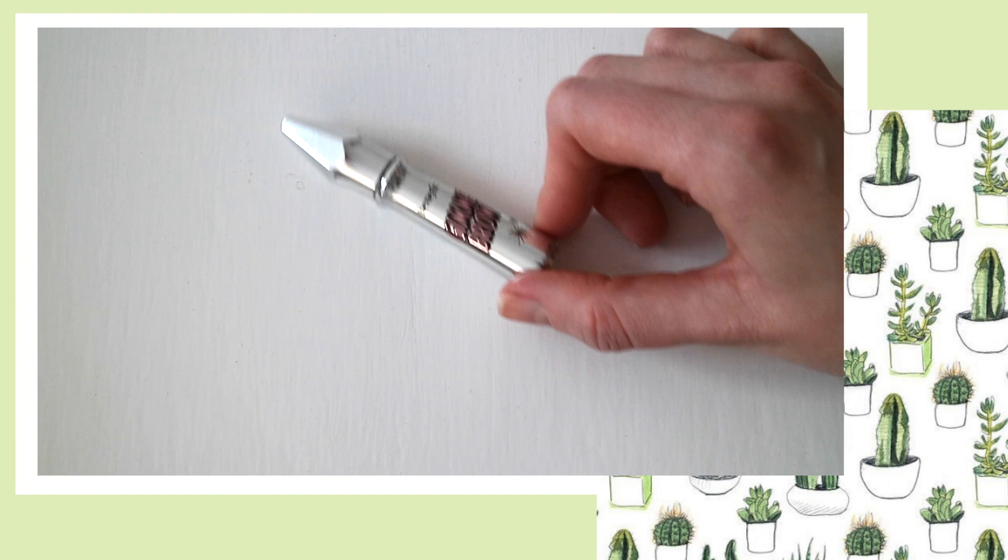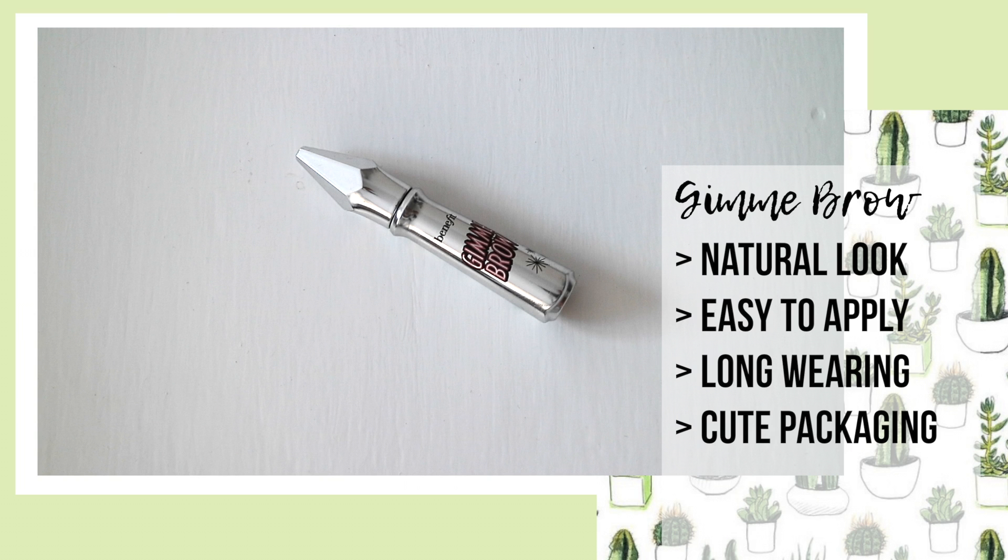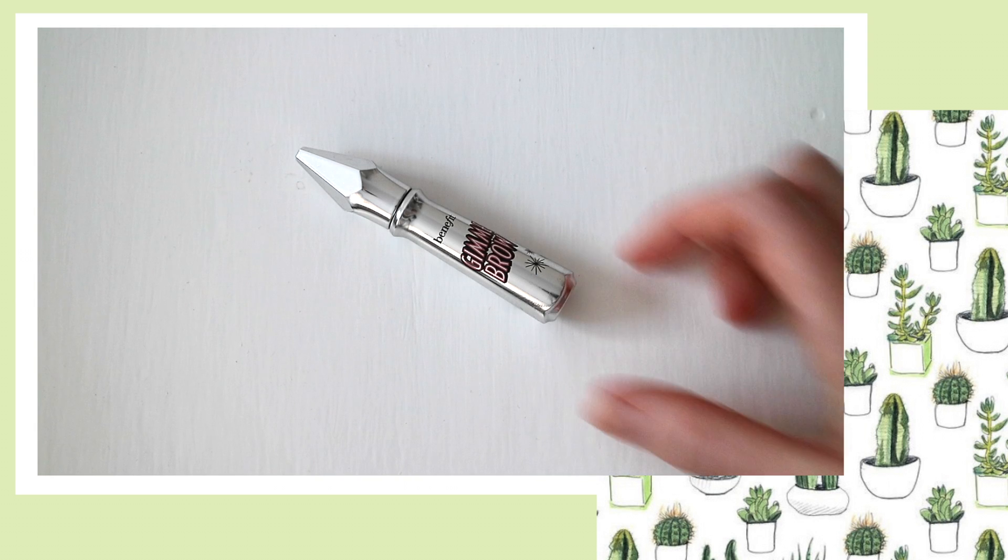One of my favourite eyebrow products is the Benefit Gimme Brow. I literally love this product as my eyebrows are super light and this gives them the colour and definition they need whilst also keeping them natural. Once it's on, it stays on all day and there's no smudging at all. This product has pretty much given new life to my brows and I apply it by brushing my brows both up and down just so it coats everything.